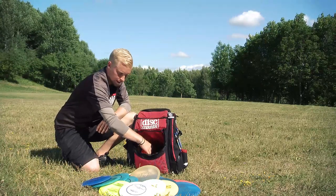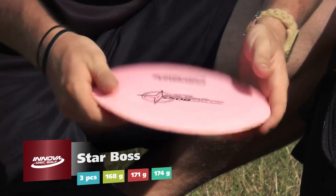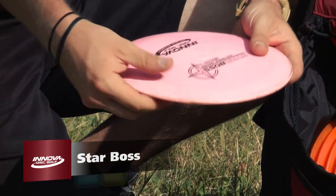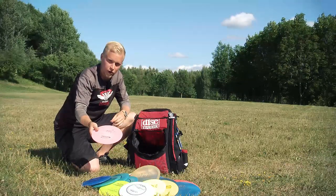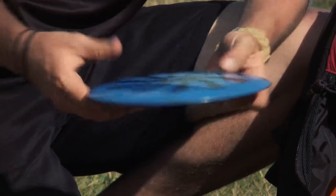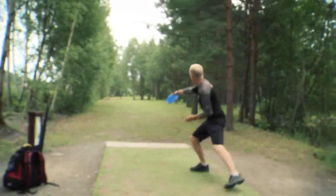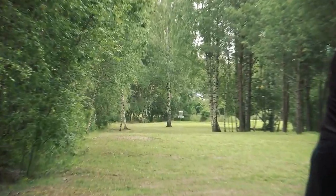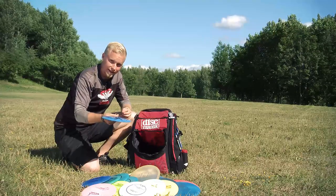And then I have my distance drivers — I'm using Buss discs, different kinds. This is a 168-gram Star Buss, very flippy; I can throw hyzer flips and big anhyzers with it. I don't use it so much but when I need it, it's great to have. Another Star Buss — not so flippy, but in a tailwind it's the perfect disc. It's not as stable as my other ones, and I also use it for sidearm throws when I want distance.